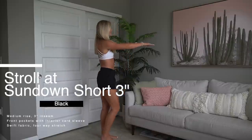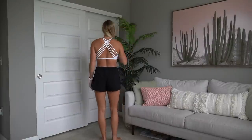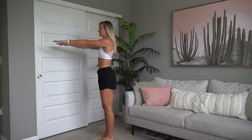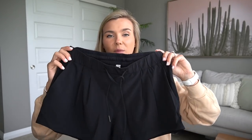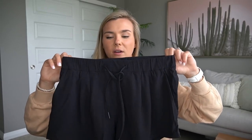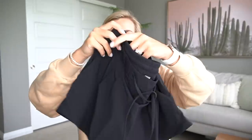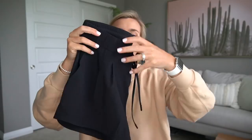The Stroll at Sundown 3-inch short is more of a casual to-and-from short. They're a little bit thicker than the Spring Breakaway short, which I love and wear with a cropped white tank top whenever I need to dress up a little. These are comparable but slightly more structured with a thicker band. They do feel a little more like a workout pant but similar fit. They have front pockets and a drawstring, and the sixes fit really well.